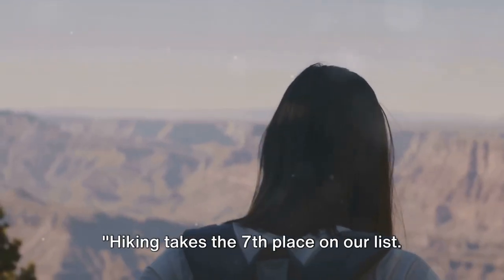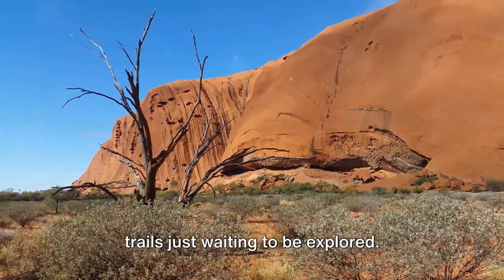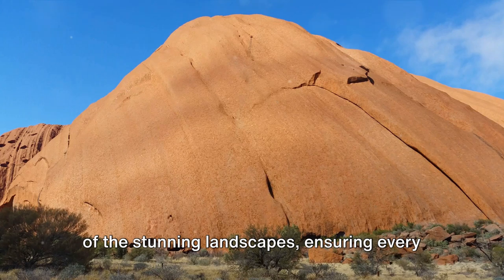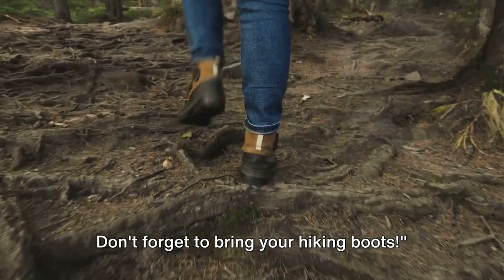Hiking takes the 7th place on our list. The Devil's Marbles offer a myriad of trails just waiting to be explored. Each path provides a unique perspective of the stunning landscapes, ensuring every step is a breathtaking adventure. Don't forget to bring your hiking boots.